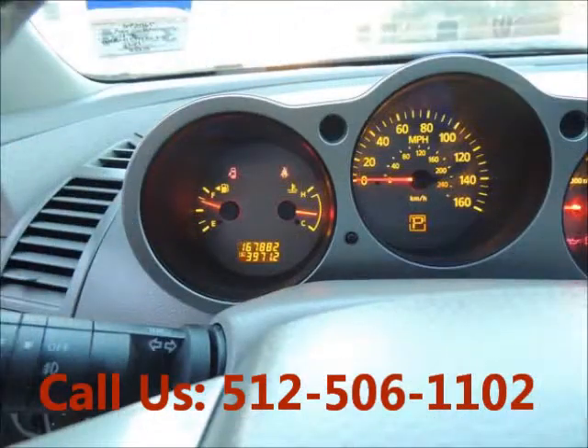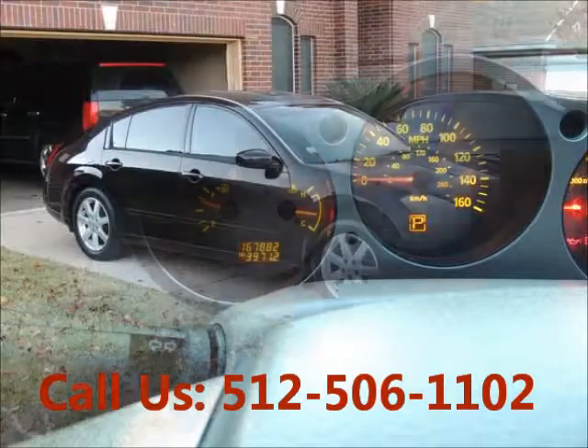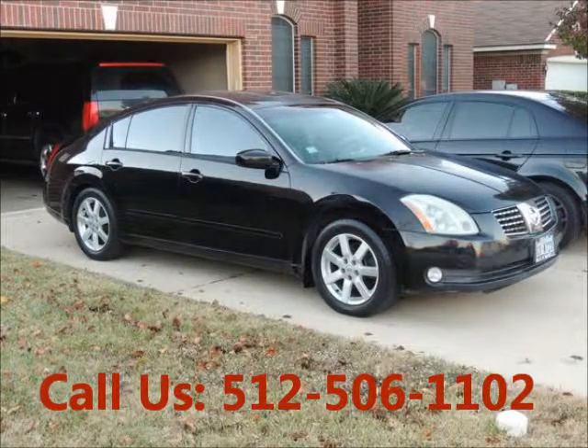Mileage 168,000 miles. Price of this good condition car is $4,950. For more info visit UnitedCarExchange.com.